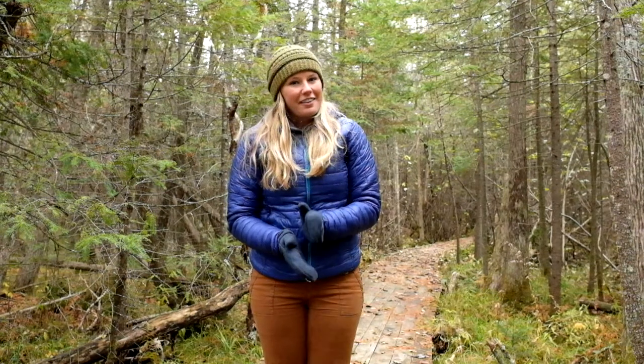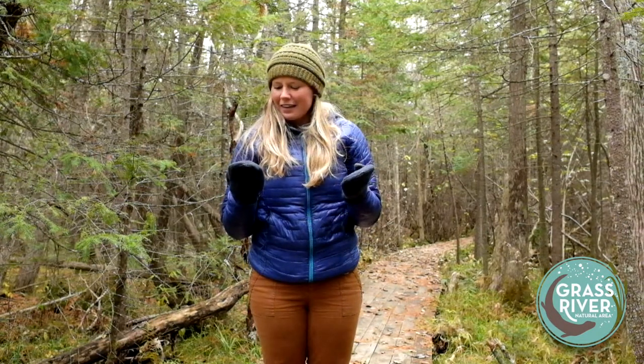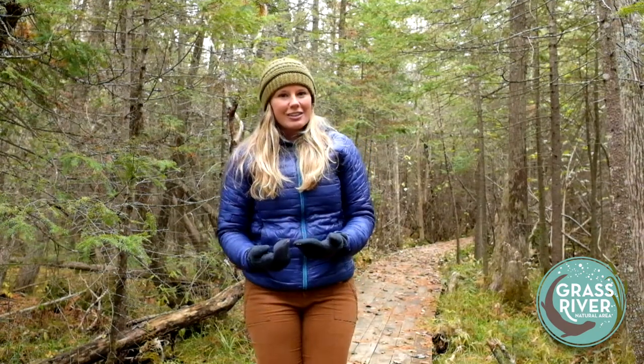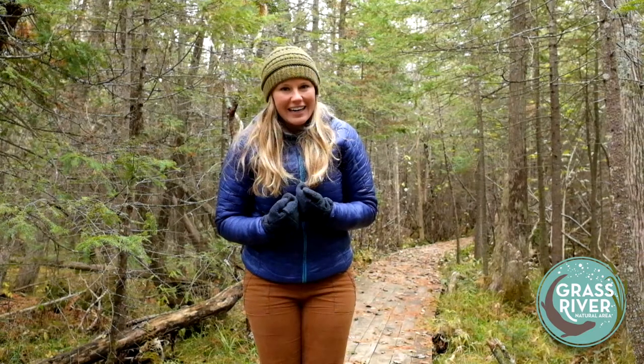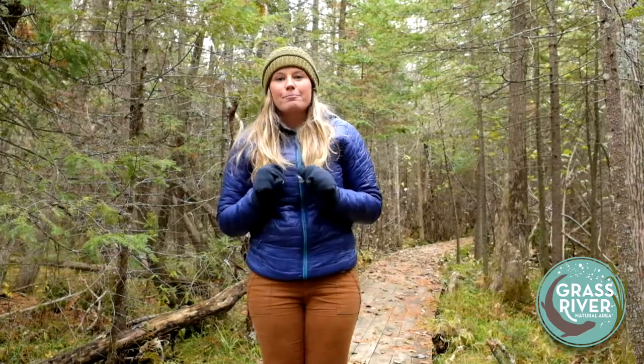Hey guys, it's Emily. Another week means another micro class here at Grass River, and it is getting cold out. I may or may not be able to feel my fingers — I think I'm leaning toward not being able to. But we are not the only ones feeling the effects of winter setting in, so are a lot of animals around the natural area, including an animal that is the most active at this time of year, really preparing and stocking up on food. I'm specifically talking about beavers.